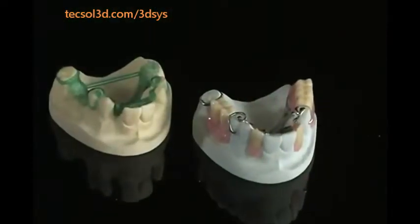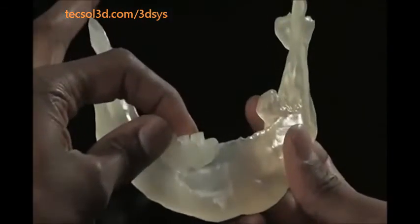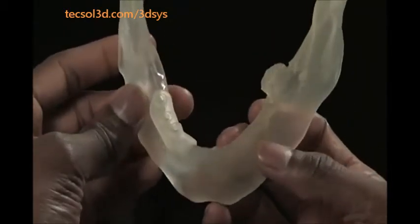Based on our track record of success in dental, we are accelerating the pace of change in the development of medical devices and appliances, improving the patient experience with the next generation in quality and precision.